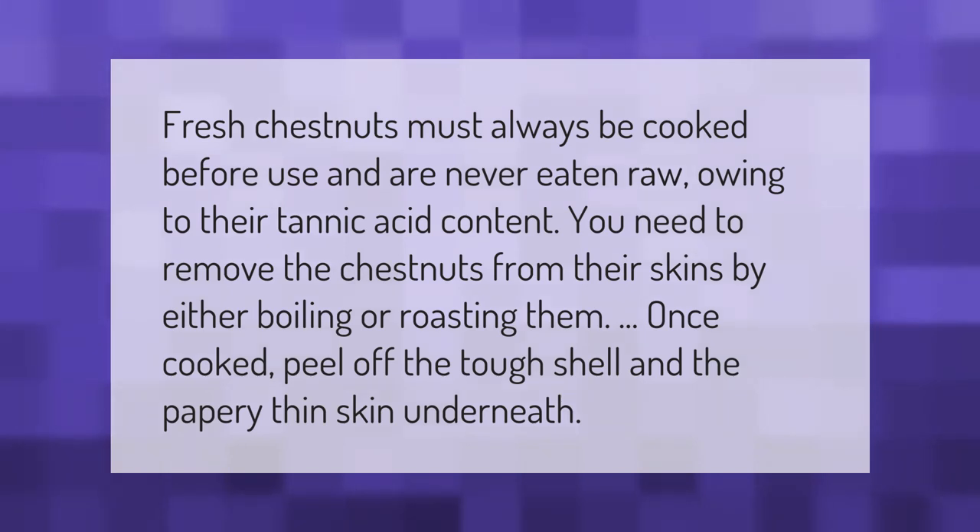Fresh chestnuts must always be cooked before use and are never eaten raw, owing to their tannic acid content. You need to remove the chestnuts from their skins by either boiling or roasting them. Once cooked, peel off the tough shell and the papery thin skin underneath.